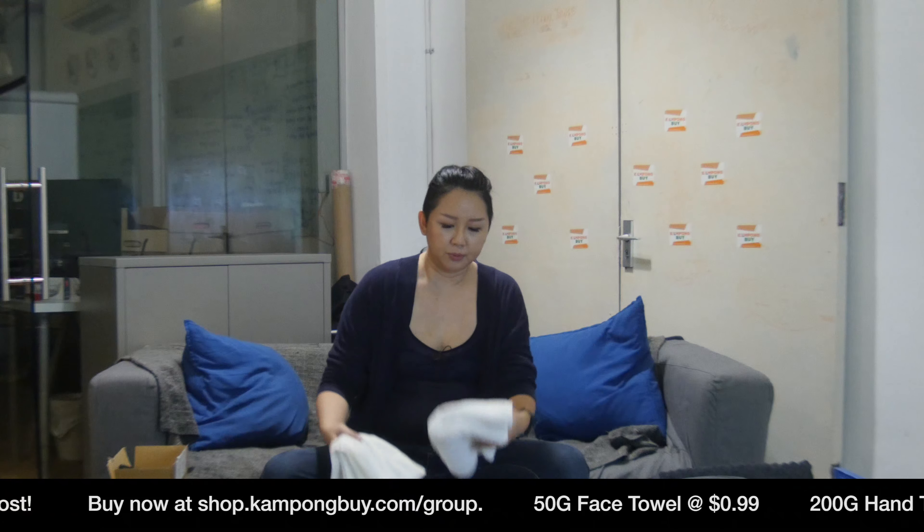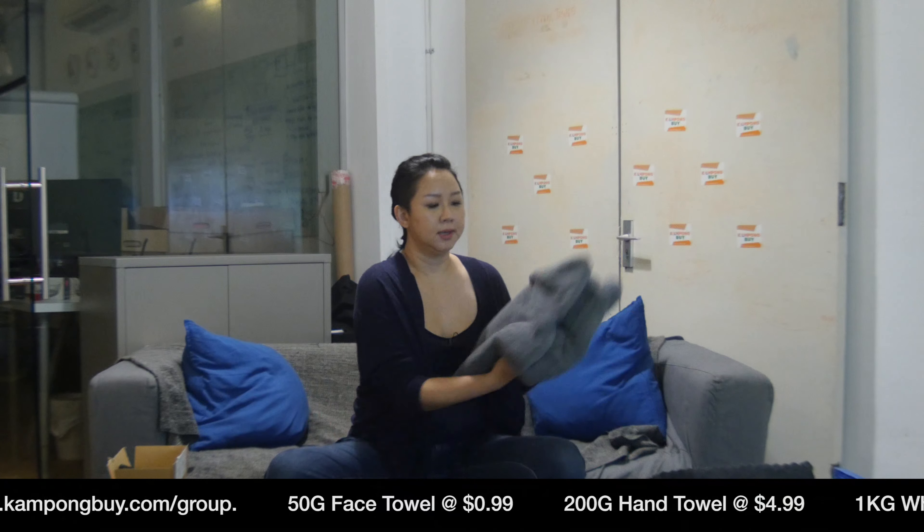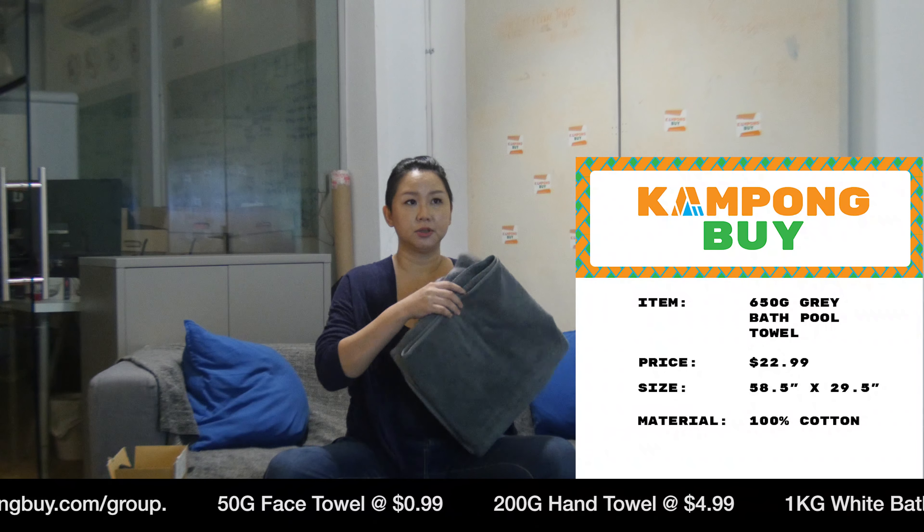This pillowcase is also $4.99. So we have these three top bestsellers, but we also have amazing pool towels.